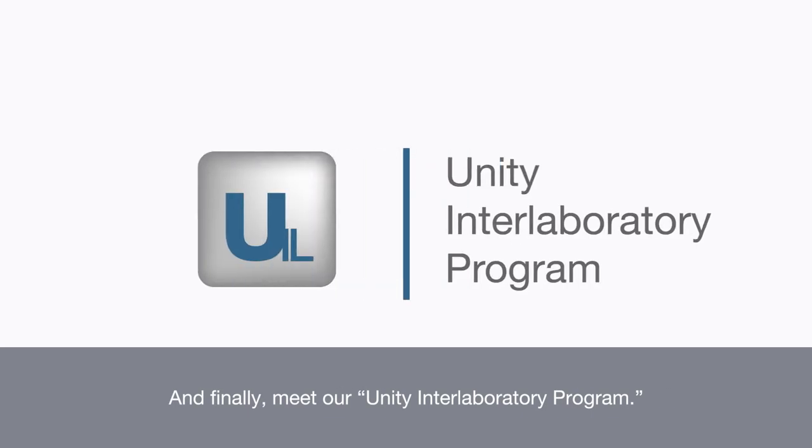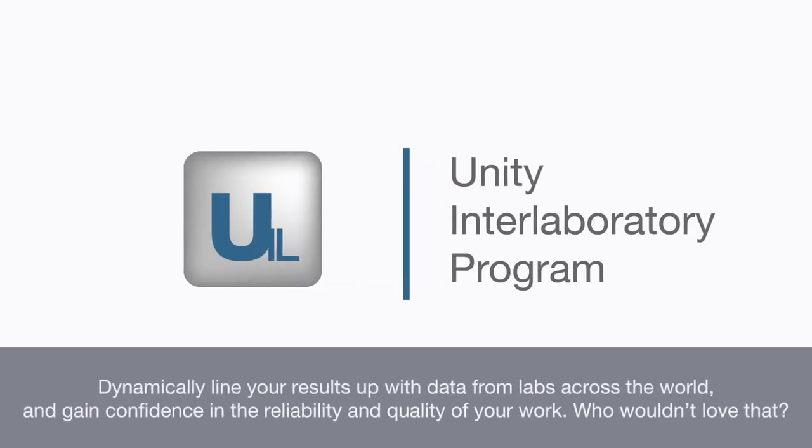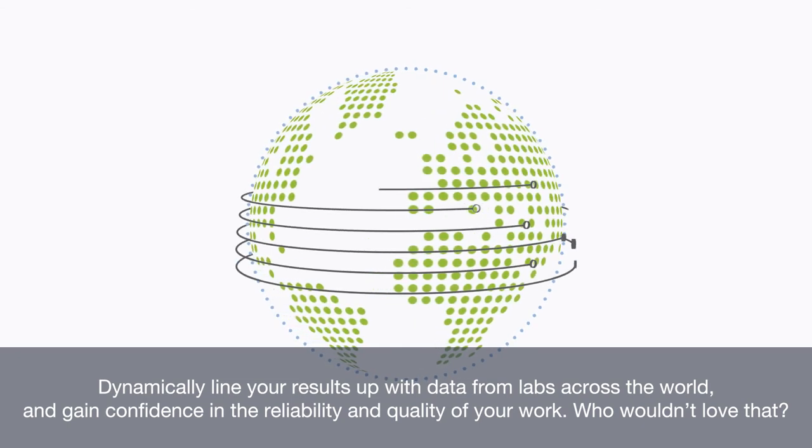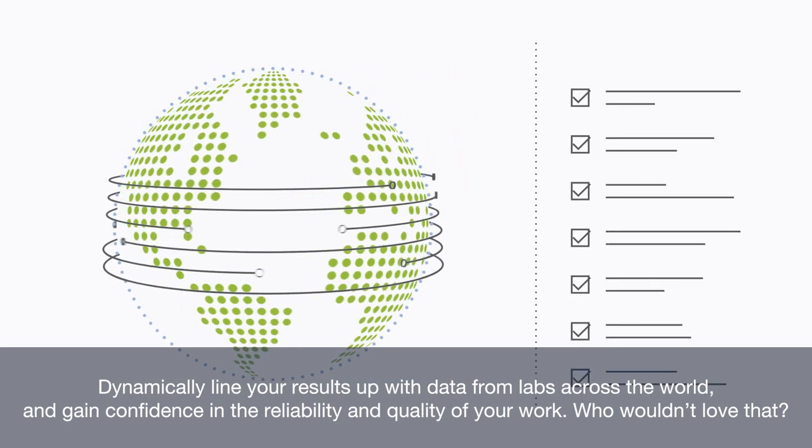And finally, meet our Unity Interlaboratory program. Dynamically line your results up with data from labs across the world, and gain confidence in the reliability and quality of your work.